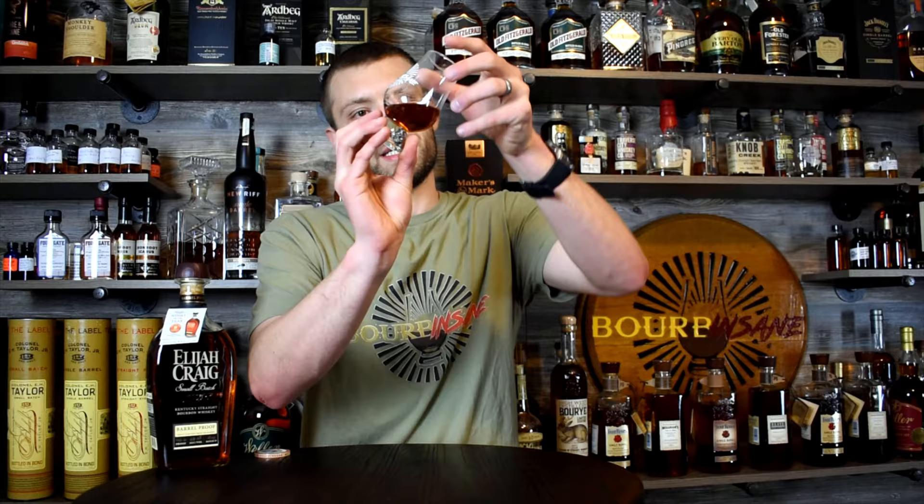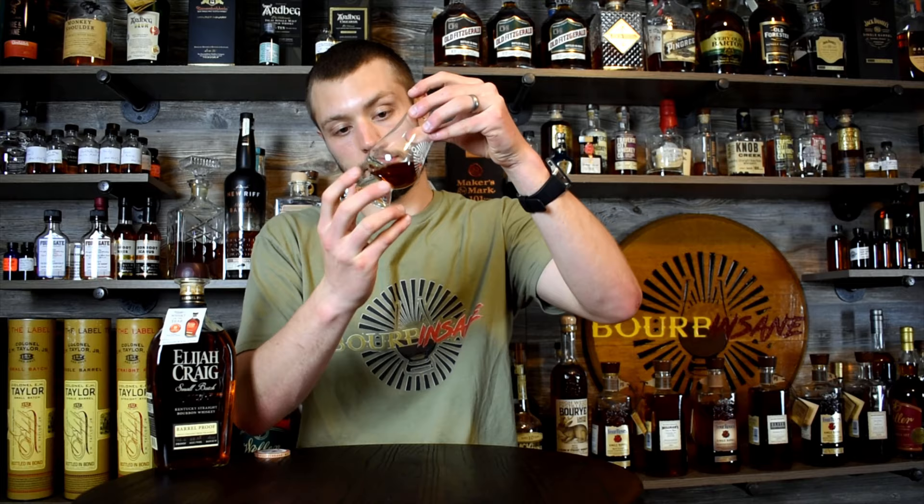Let's go right into color here. Nice, dark, viscous in the glass. This pushes mahogany — every batch of this does. Just look at the bottle, it looks like it's black on camera. Almost like a dark red amber tint to it as well, but it's just sticking to the side of the glass.